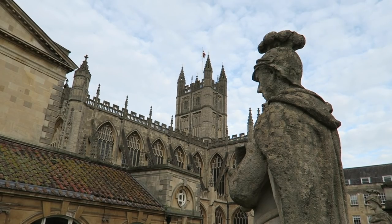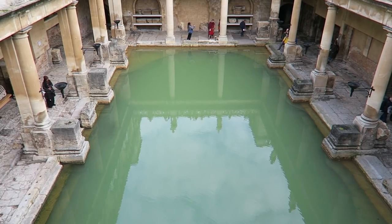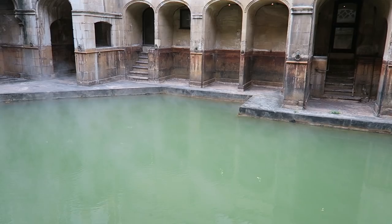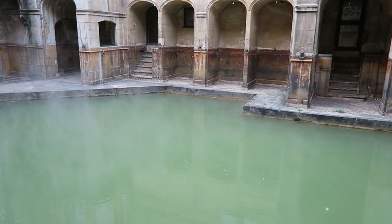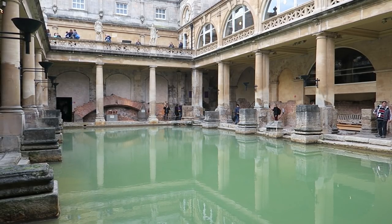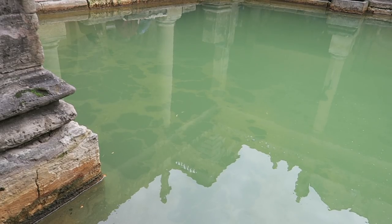Since we're right down here at the abbey we're going to go check out the famous Roman baths. This site actually dates back to 70 AD when the Romans invaded Britain. Basically it's a hot spring so by default it was really popular. At that time it was considered a place of sacred healing and prayer. It was a main attraction then and to this day it's still a main attraction because it's gorgeous.